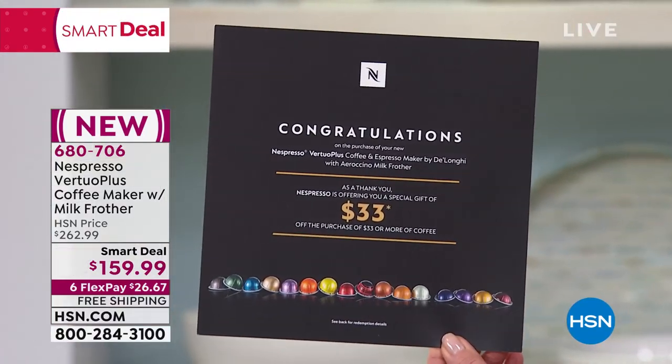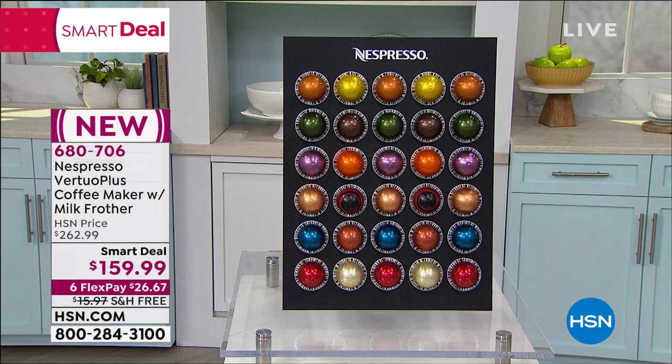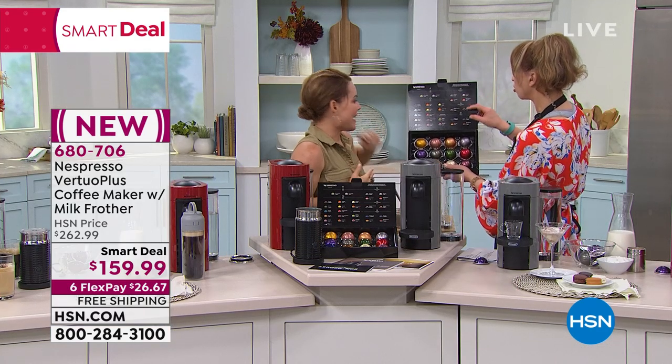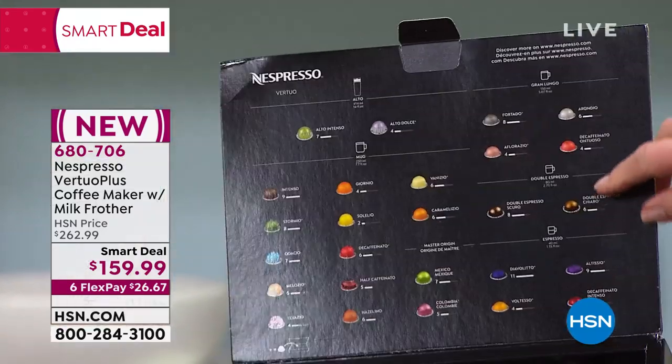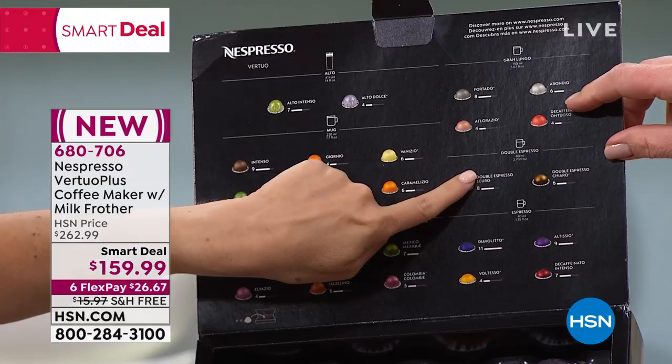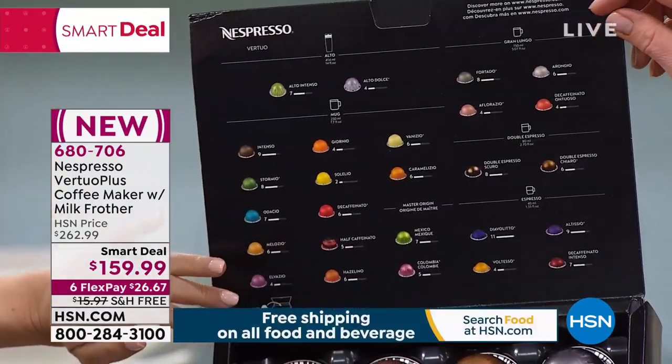How that makes up is going to be different for everybody — that's about $33 right there. It's about $0.85 to $1.20 for each coffee, since the alto is 14 ounces versus an espresso. They've got a little cheat sheet showing you the sizes and where you'd want to use them. We also have decaf and half-caf.